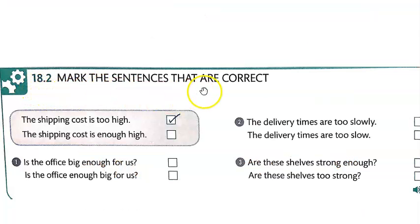In 18.2, mark the sentences that are correct. For example: 'The shipping cost is too high' is correct, because we want to say it's more than reasonable — it's beyond what is acceptable. 'The shipping cost is enough high' is not correct — you can't combine 'enough' with an adjective that way. Go ahead and pause the video, write down sentences one, two, and three, and when you come back I will play the audio so you can practice speaking.